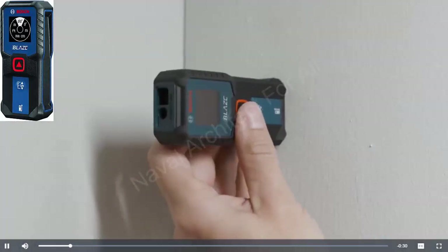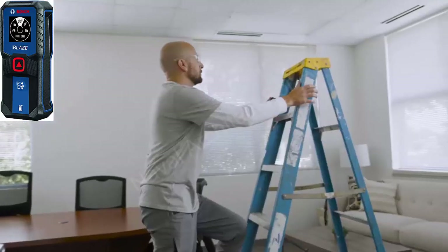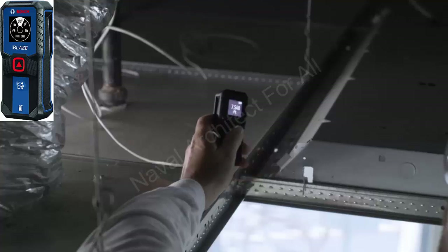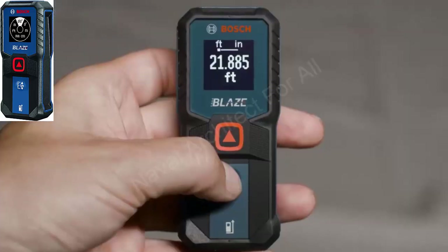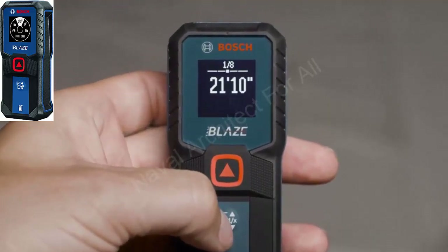Bosch GLM 100-23 Distance Measurer — Precision and Speed at Your Fingertips. Are you looking for a modern, high-precision, and easy-to-use distance measuring device? Look no further than the Bosch GLM 100-23, the perfect choice for you.